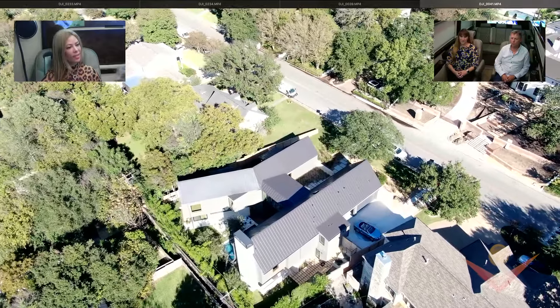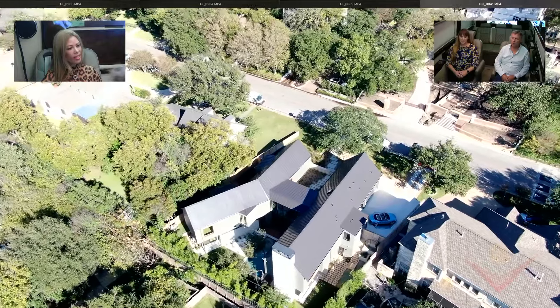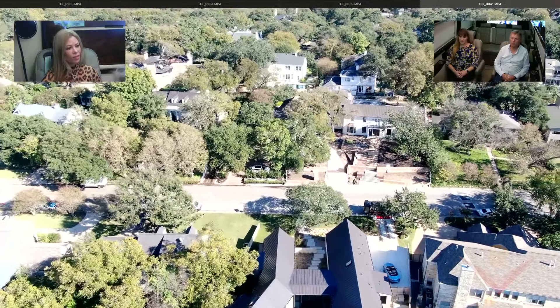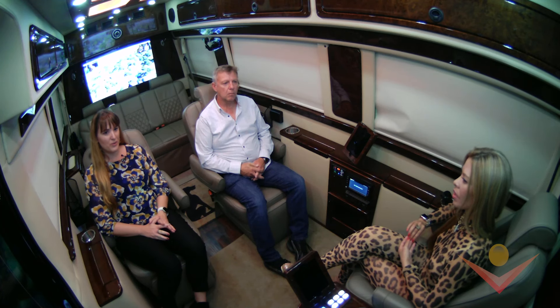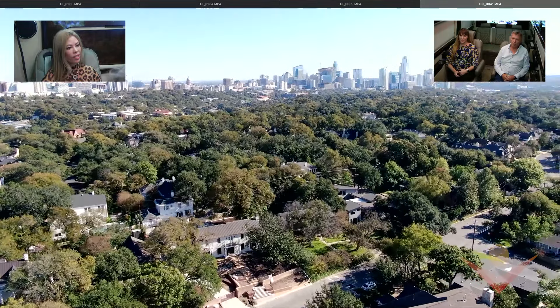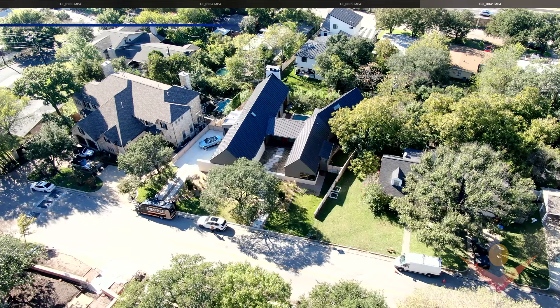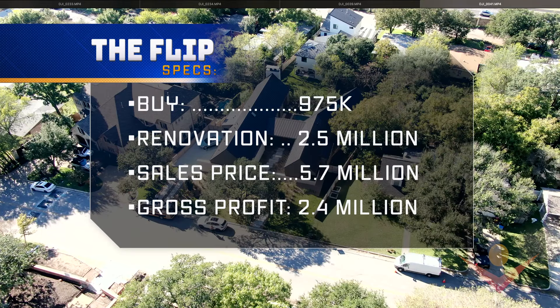Something you don't get in this neighborhood is a brand new house — there are a lot of old houses and historic homes. It's in the Pease Park area, minutes from downtown and the state capital. It was a teardown — we bought it for $975,000, tore down an 1,800 square foot single-family home, then built 5,300 square feet with 7,000 square feet under roof. The build cost was $2.3 million, and we sold for over $5.7 million.